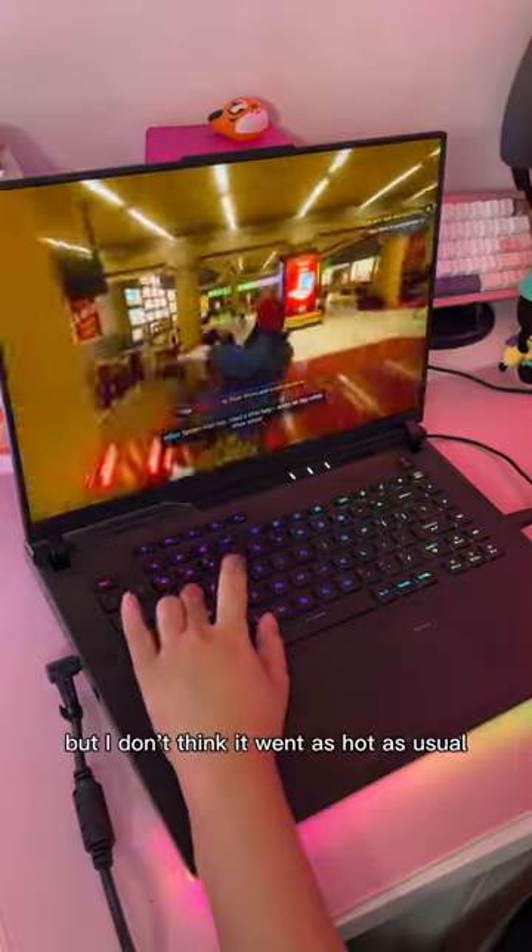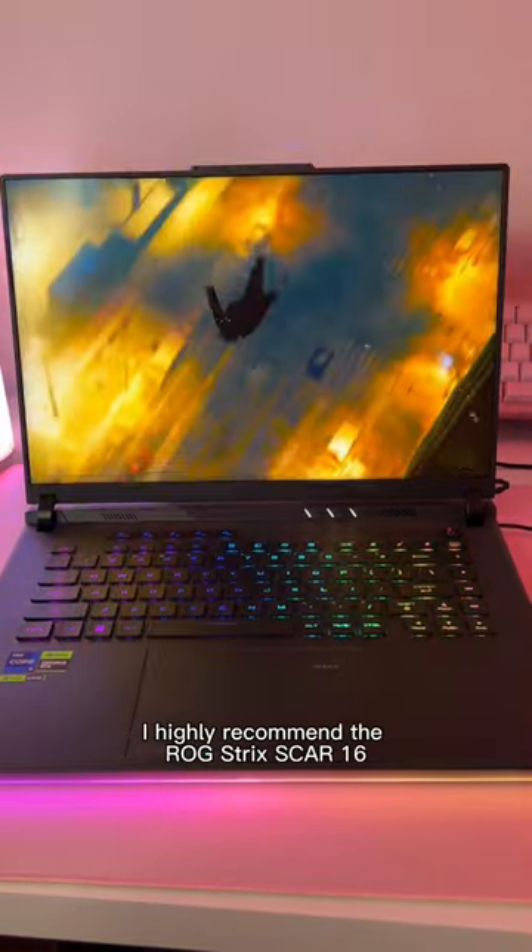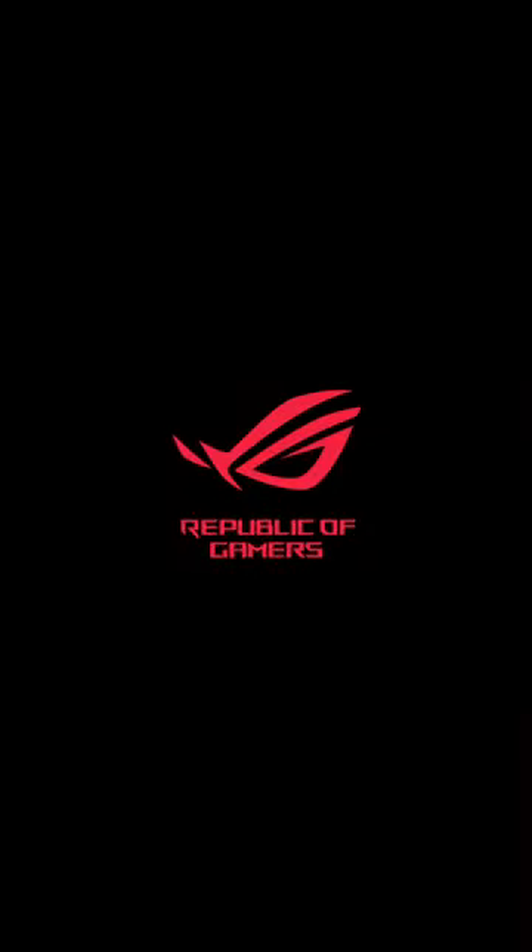The screen captures the colors flawlessly. It was definitely on the warmer side, but I don't think it went as hot as usual when running AAA titles. So if you're a gamer, I highly recommend the ROG Strix Scar 16.